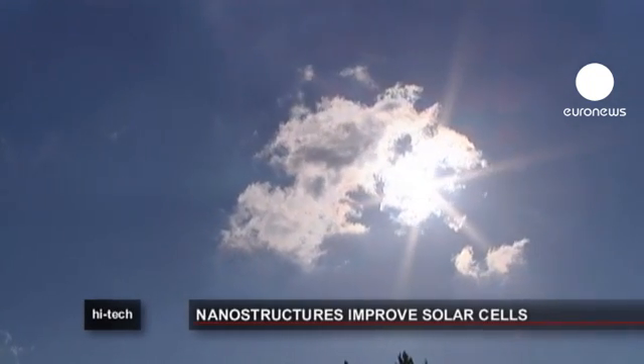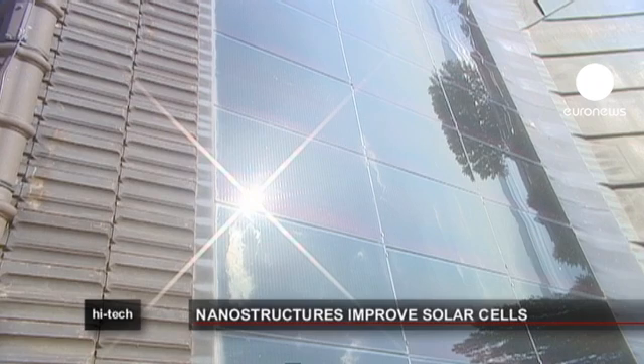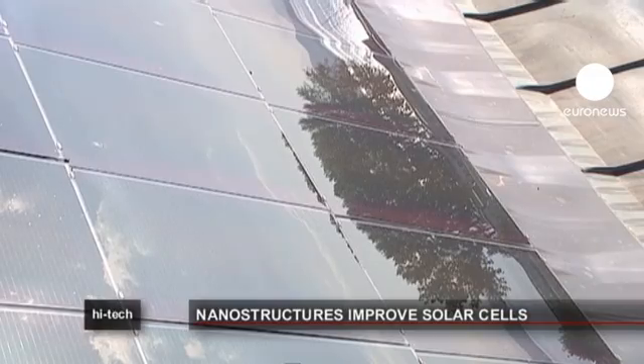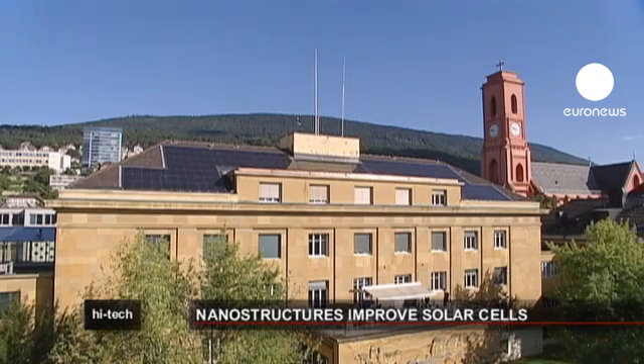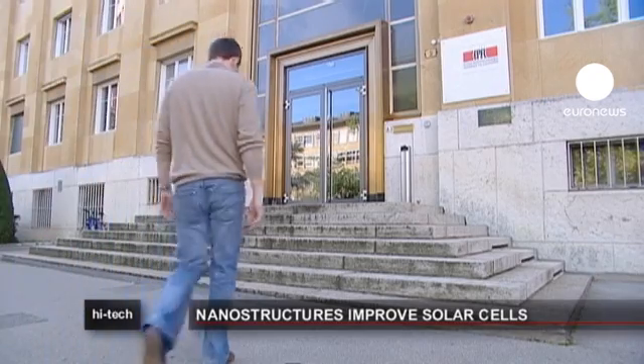European researchers are working on how to capture more of the Sun's enormous power and turn it into electricity. It's reckoned that the equivalent of the world's entire daily energy consumption hits the earth in the form of solar rays every 17 seconds. Photovoltaic cells use silicon crystals to convert sunlight into current, but existing technology is sadly inefficient, transforming only about 16 percent of solar energy into electricity.